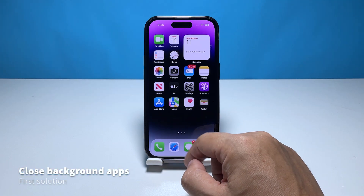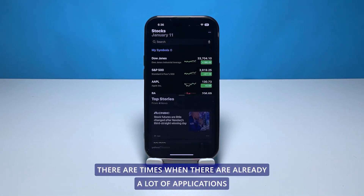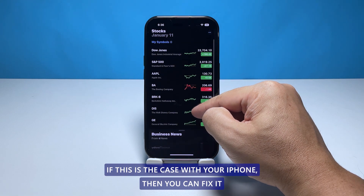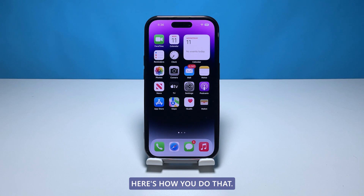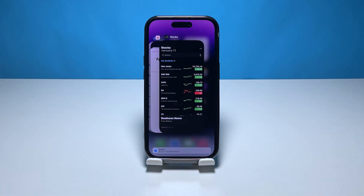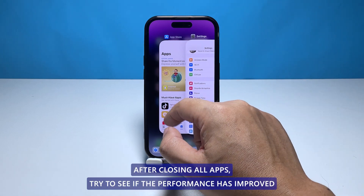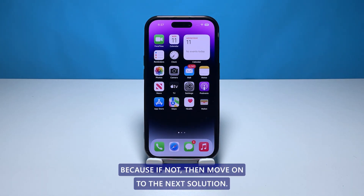First solution: close apps running in the background. There are times when there are already a lot of applications running in the background that your iPhone's performance drops. You can fix it by simply closing all applications running in the background. Swipe up from the bottom of the screen and stop at the middle — this will show you the app previews. Now swipe up on every app preview to close all of them. After closing all apps, try to see if the performance has improved; if not, move on to the next solution.